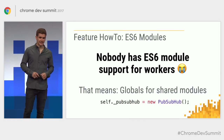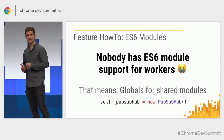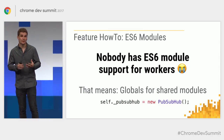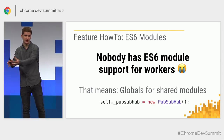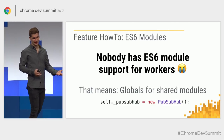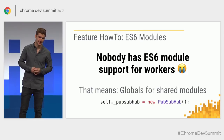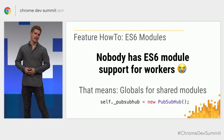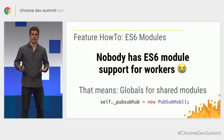One thing worth noting is that no browser has support for ES6 modules in workers. So for every piece of code I wanted to share between my service worker and my main thread, I had to resort back to globals — not nice, but it will be fixed at some point and for now it works.